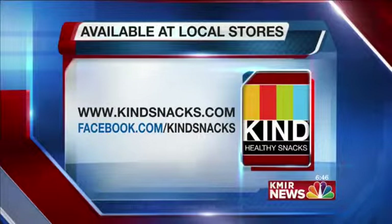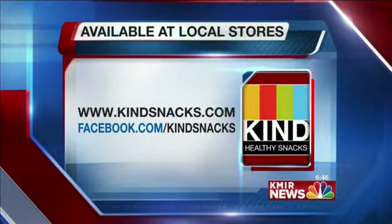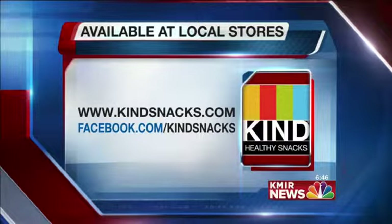Thank you so much for joining us. Thank you for being kind to us and bringing us breakfast today. We have the information on your screen — kindsnacks.com.